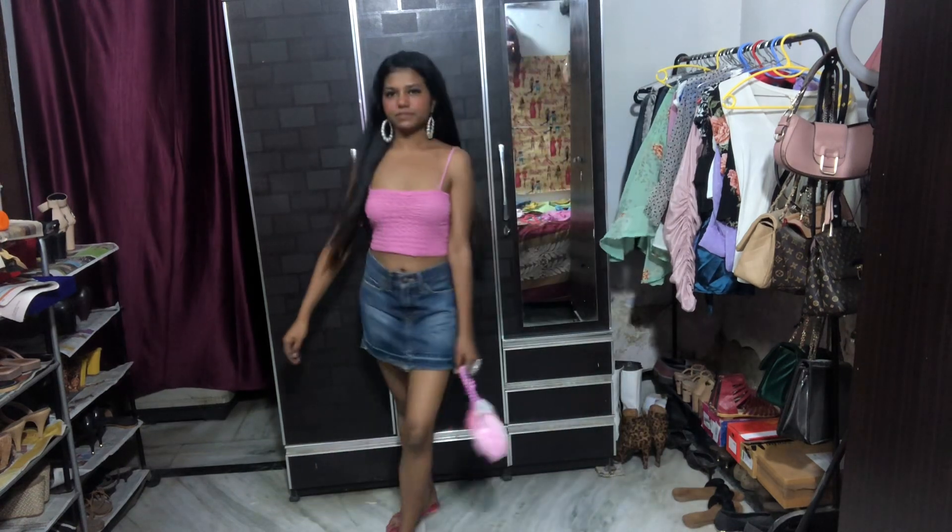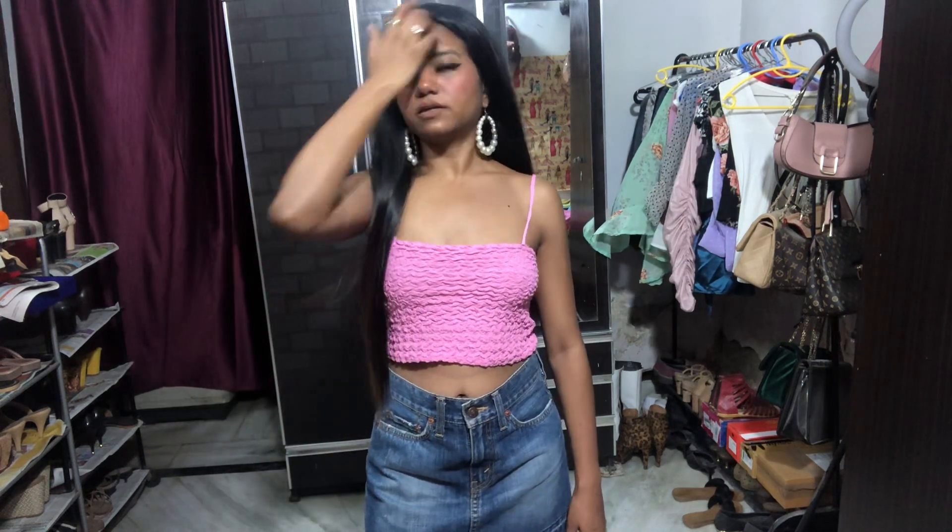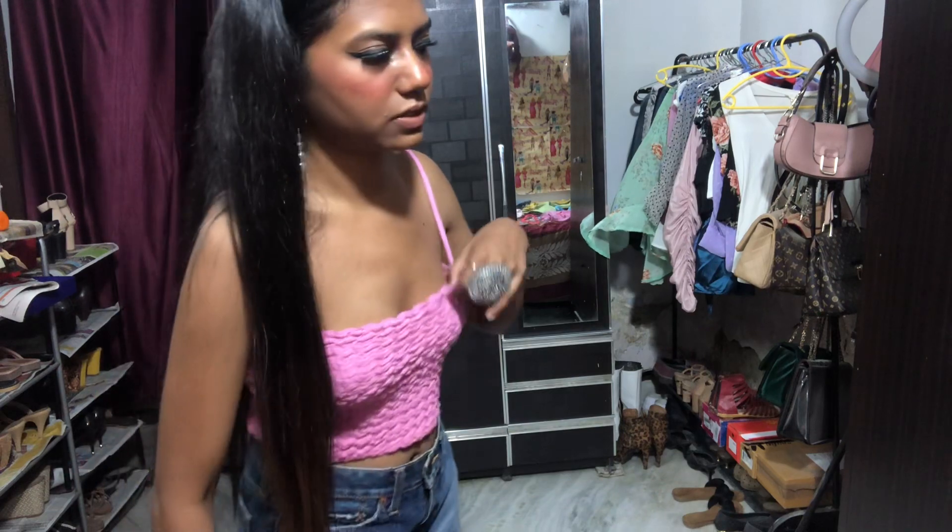My next video is going to be the same top but a different bottom. I decided to do a series like how to style one top in so many days, but the video gets really long and my wifi is really slow so I'm not able to post. I'm going to keep my videos short today because of the slow wifi, but tomorrow I'll be styling in different ways like usual.